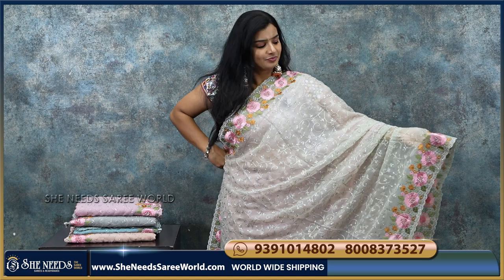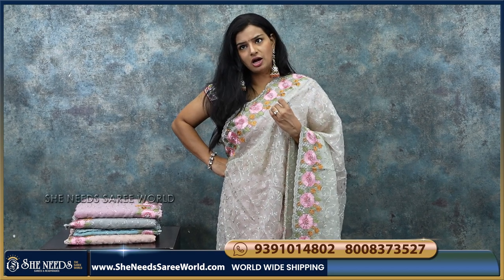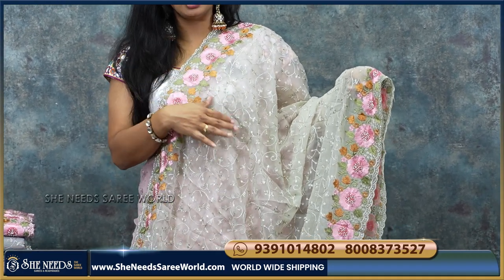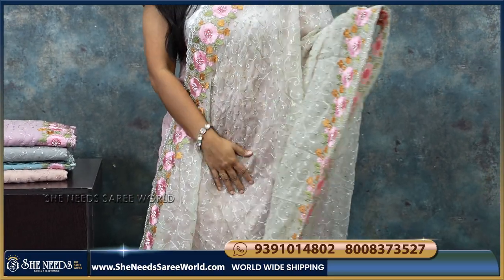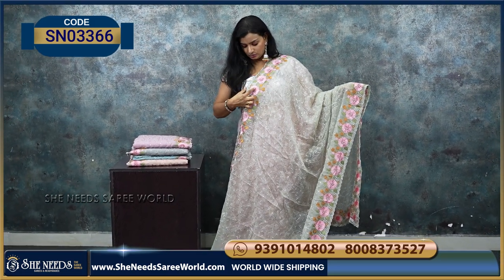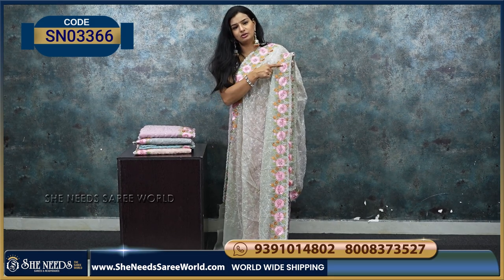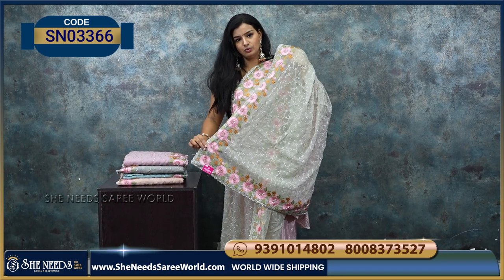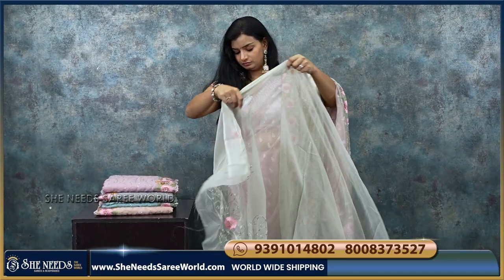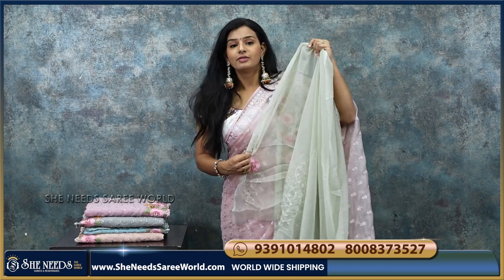This is another nice work saree. It's not a proper organza — it's a little bit of a chiffon mix with a georgette feel, and very easy to handle. The saree has a border with thread embroidery and stones, and we need to match the blouse. Light pastel colors. It has a running pallu — pallu is all like this. The blouse is also all like this, and we need to match the back and hands. The price of the saree is Rs. 2,840.